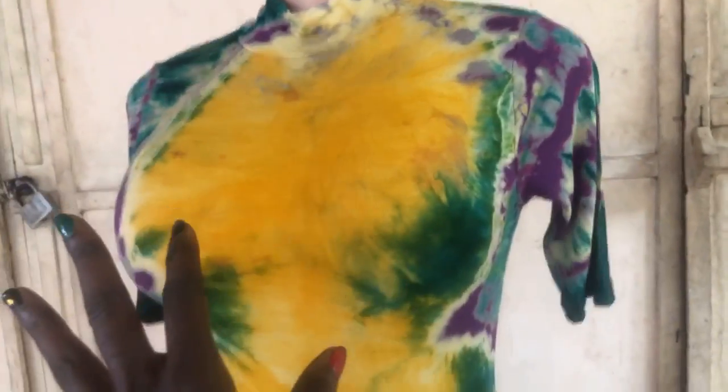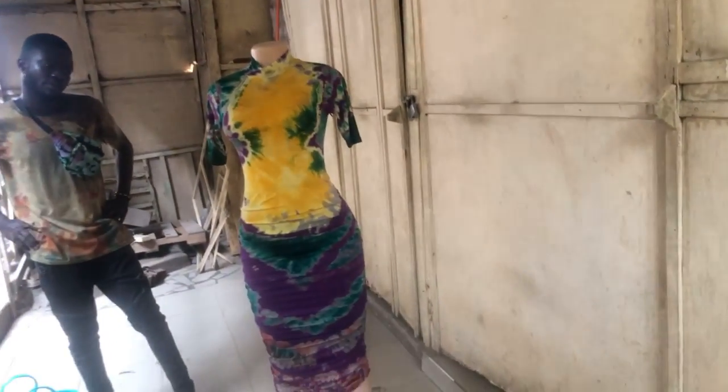I have this style with the ruching or gathering on the side, but the top is different on mine. This dress looks good on every woman, and what I love about it is you can wear it with sneakers, sandals, or heels — it looks equally good with everything. This is going to fit a small or medium.